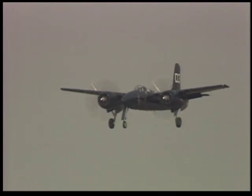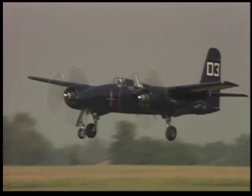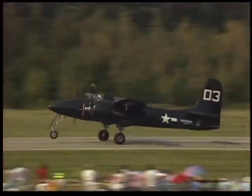The TigerCat continued in service through the Korean War, and the model was used as night fighters by the Marine Corps to escort B-26s during that conflict. The TigerCat stayed in service primarily in the Marine Corps until the advent of jet aircraft, when it was replaced.